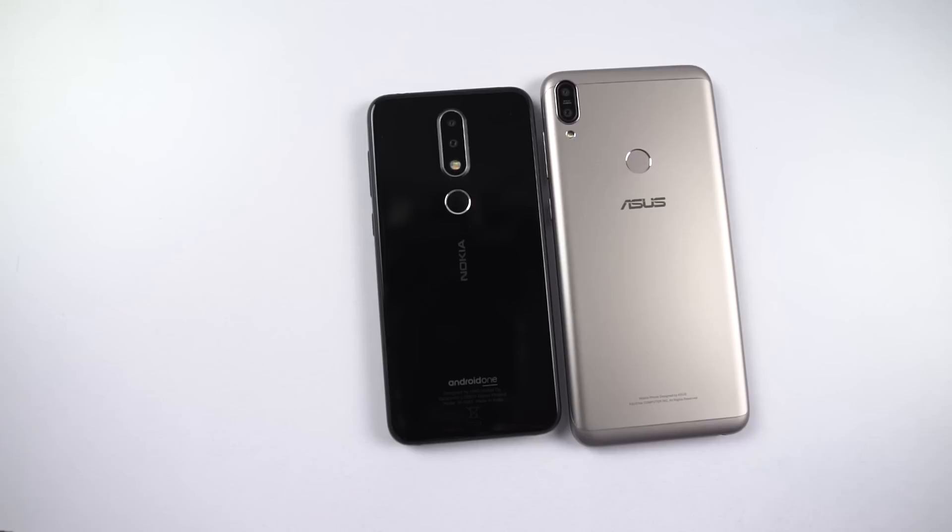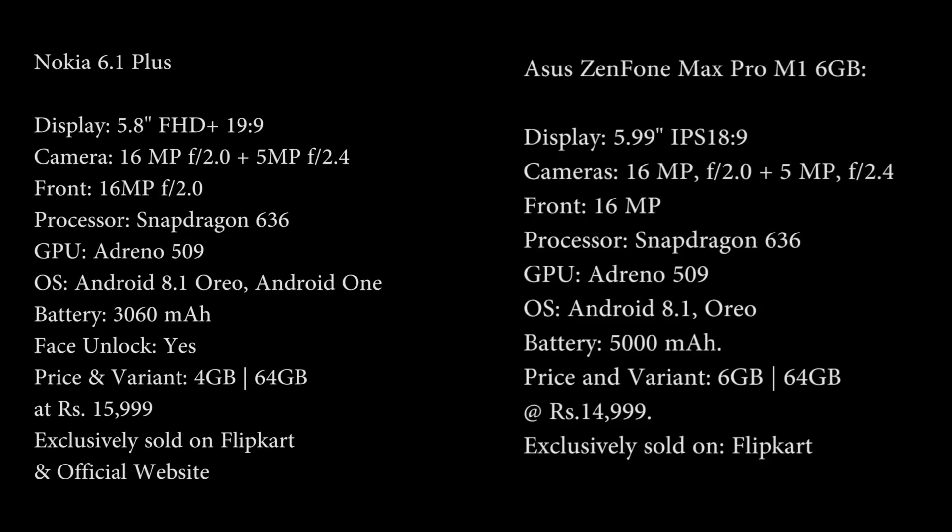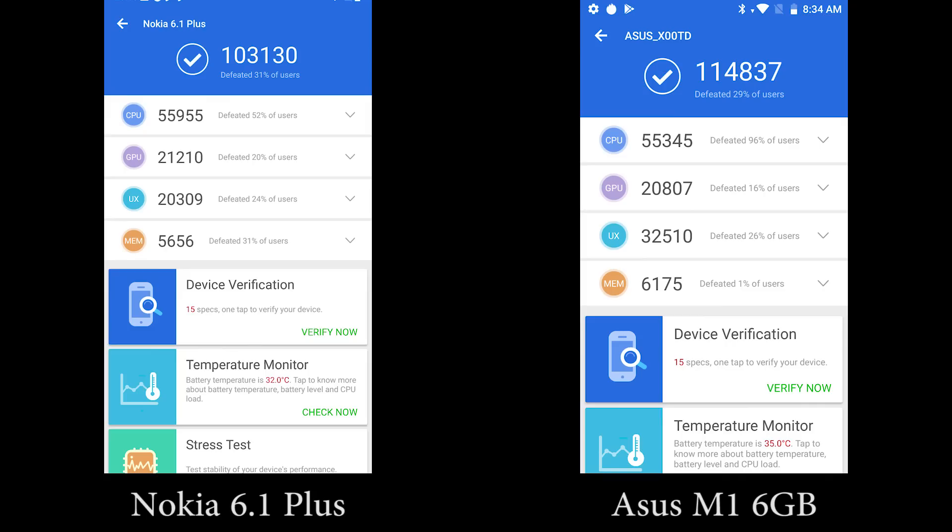Hi there guys, I am Nigel from Greedy Tech and this is the speed test between Nokia 6.1 Plus and the 6GB RAM variant of Asus Zenfone Max Pro M1. Now before we get started, these are the specifications of both phones.